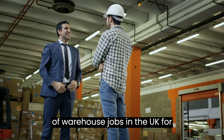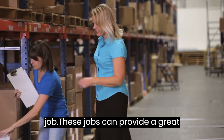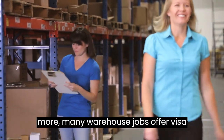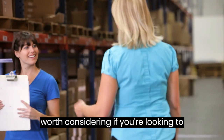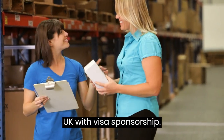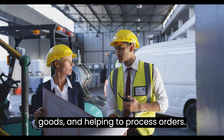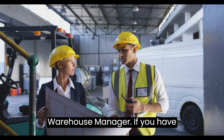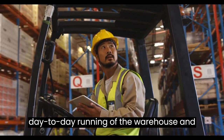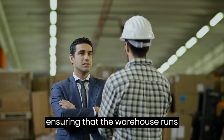Types of warehouse jobs in the UK for foreigners. If you're a foreigner looking for a job in the UK, you may be interested in applying for a warehouse job, as many offer visa sponsorship. Here's a list of the types available. Warehouse operative: this role requires you to work in the warehouse handling and packing goods, loading and unloading goods, and helping to process orders. Warehouse manager: if you have experience managing a warehouse, you'll be responsible for overseeing the day-to-day running of the warehouse, including overseeing the staff and ensuring that everything runs smoothly and efficiently.